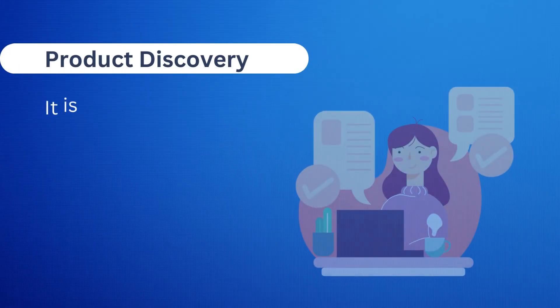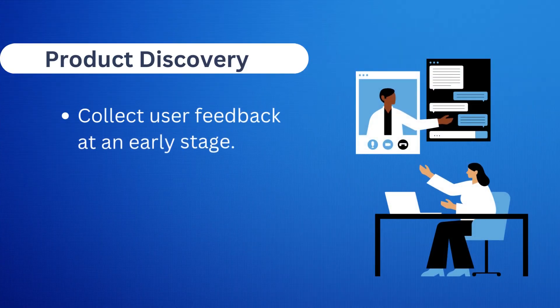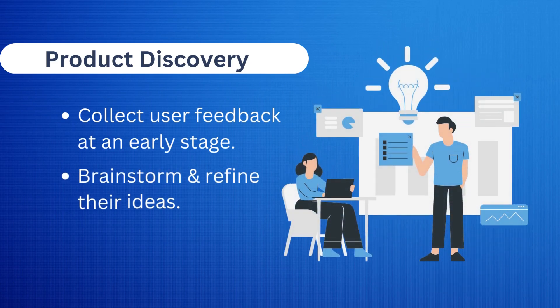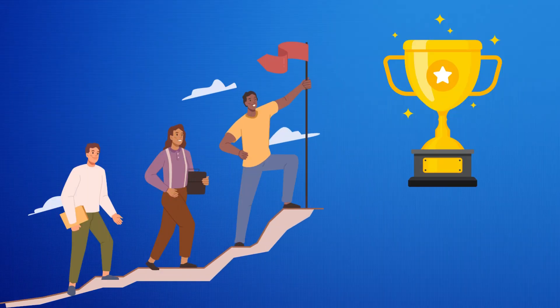Product discovery itself is a process that helps developers identify and understand user needs and problems. From that point, they can collect user feedback at an early stage, then brainstorm and refine their ideas on how to develop their product. With it, developers can successfully build a product that satisfies customers' most desired needs.